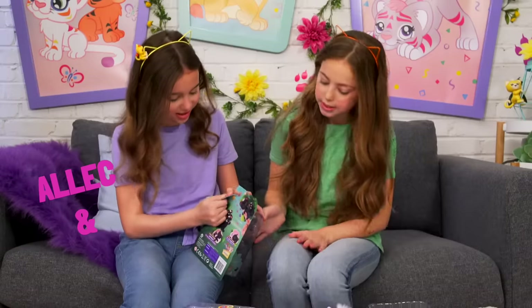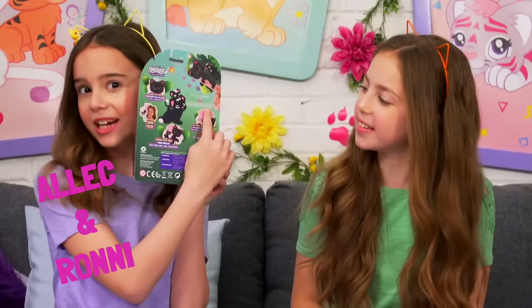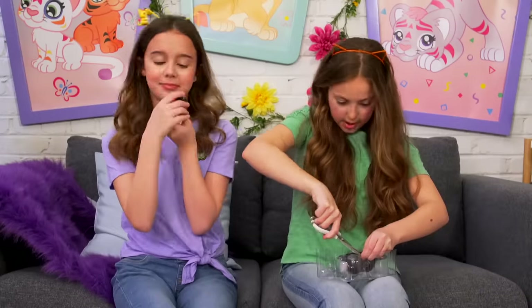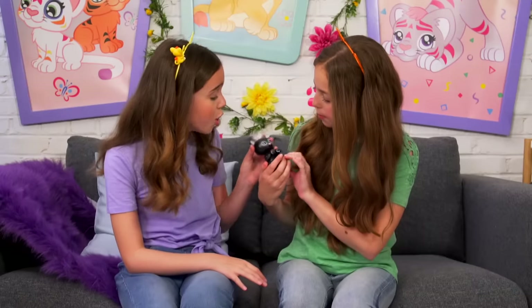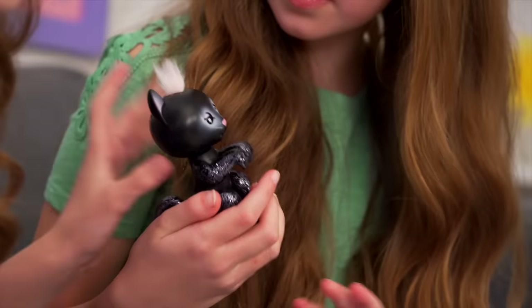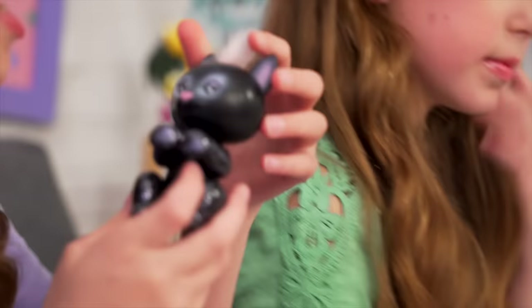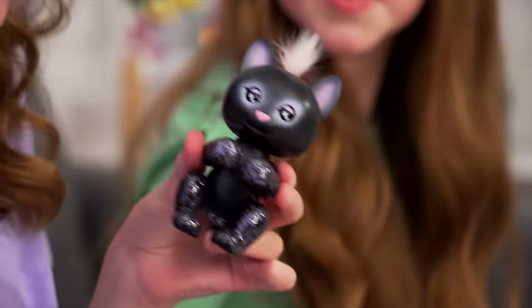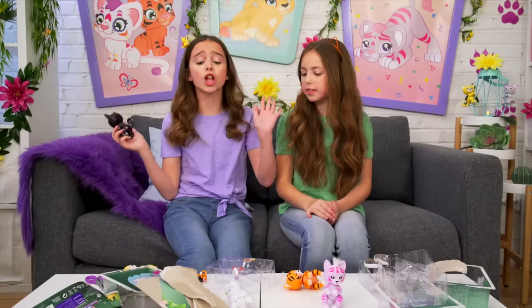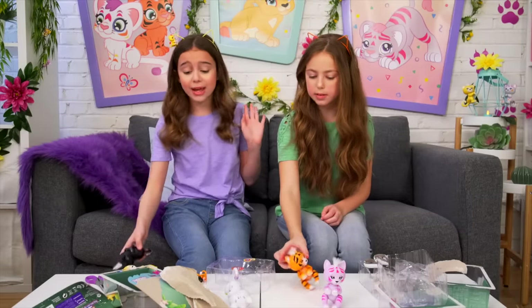We have one more to unbox - this is definitely one of my favorite ones. It's Alex and it's a black panther. The mini cub's name is Ronnie - you can see it right here on the back. Alex is beautiful, I love him - so glittery! Wait, look, the fur is pink just to match all the cute little pink accents.